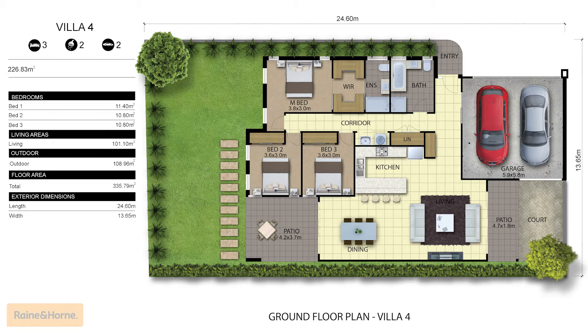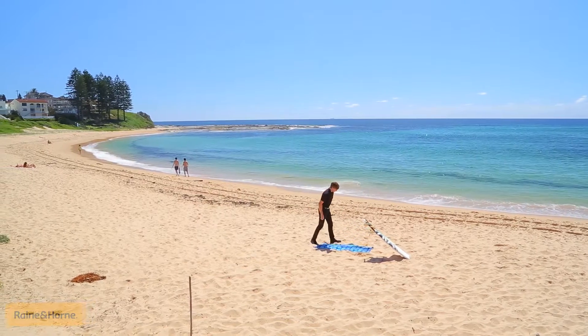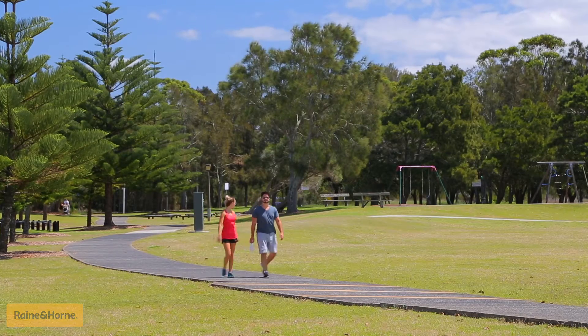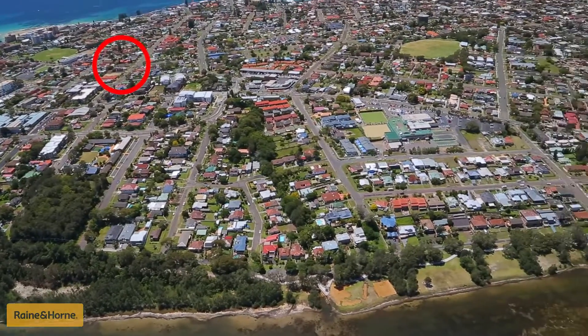Brand new and in a boutique complex of four, these large executive finished villas are flanked by the gorgeous The Entrance and Blue Bay Beach. Centrally located to take pleasure in your sport for choice of more beautiful beaches, recreational facilities, stunning parklands, sports grounds and clean boating waterways nearby. And the secret here is this incredible location.